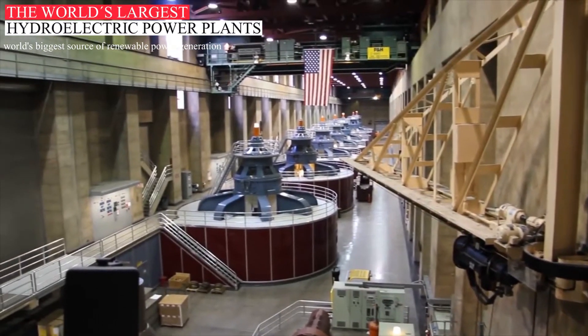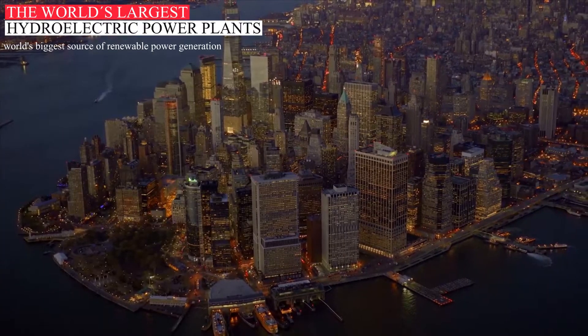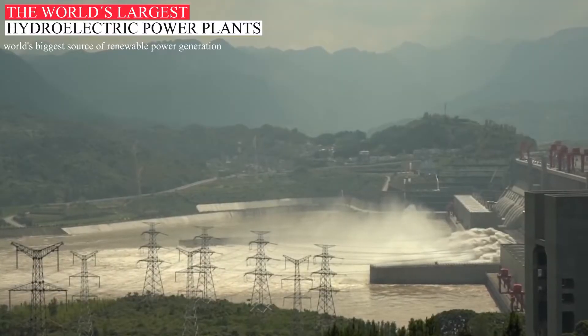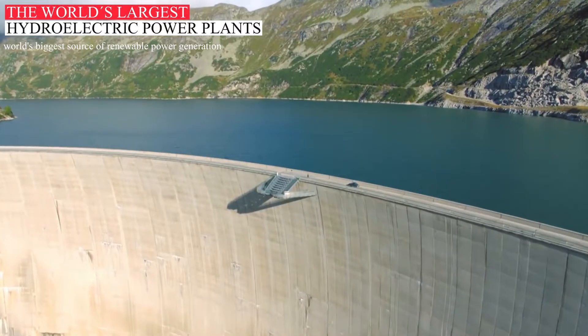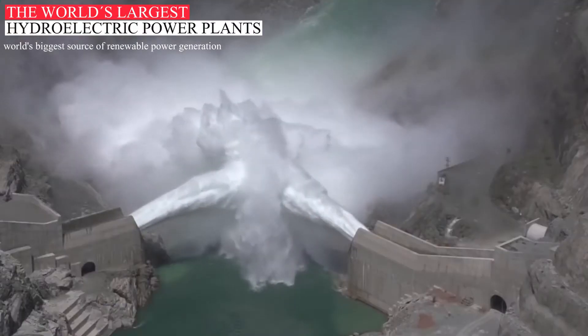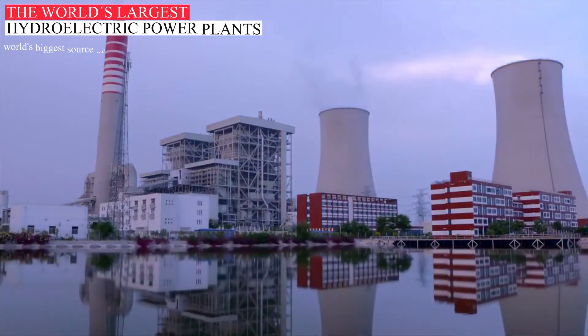Once the electricity is produced, it must be delivered to where it is needed — our homes, schools, offices, factories, etc. Dams are often in remote locations and power must be transmitted over some distance to its users. Large hydropower plants are the biggest power-producing facilities in the world. Some hydropower stations even have twice the capacity of the current largest nuclear power stations.